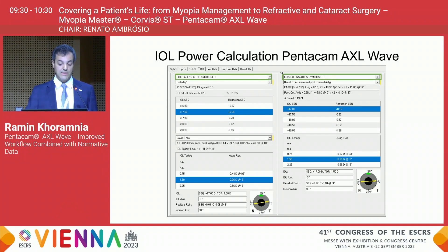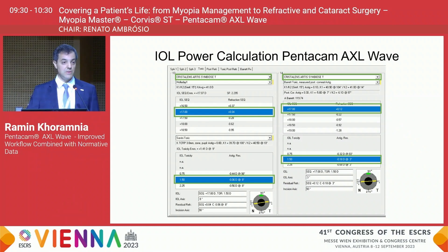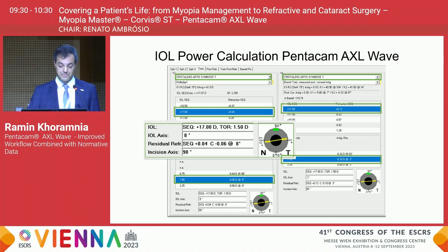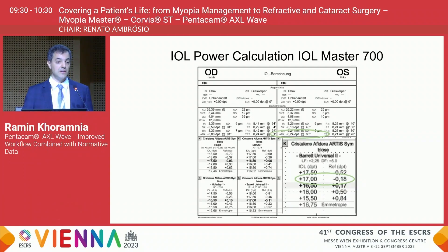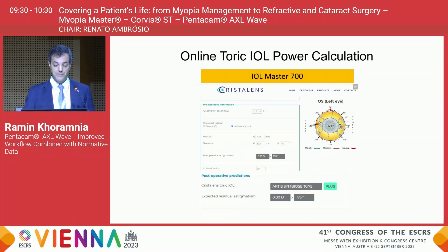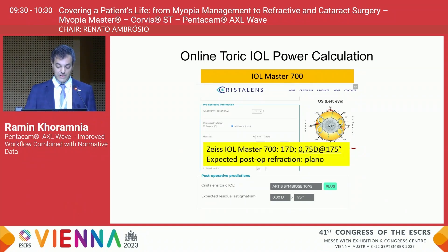For the selected lens, the Pentacam AXL Wave recommended a 17-diopter lens with a cylinder correction of 1.5 diopters. We also performed a measurement with the IOLMaster 700, which agreed on the same spherical equivalent of 17 diopters. However, when looking at cylinder correction, we found differences: entering the IOLMaster 700 data into the online toric IOL power calculator recommended a lower cylinder correction of only 0.75 diopters at 175 degrees to achieve a plano outcome.